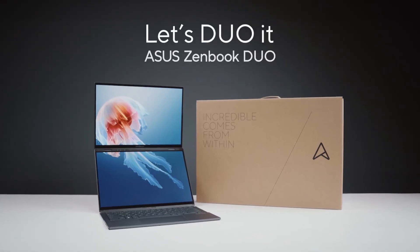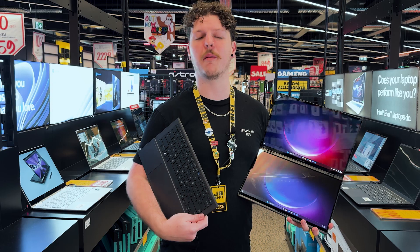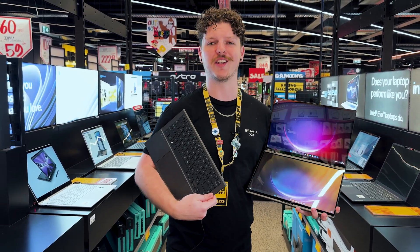The ASUS ZenBook Duo is more than just a laptop — it's a full setup on the go. To get your hands on it, hop down to your local JB, or you can find it online at jbhifi.com.au.